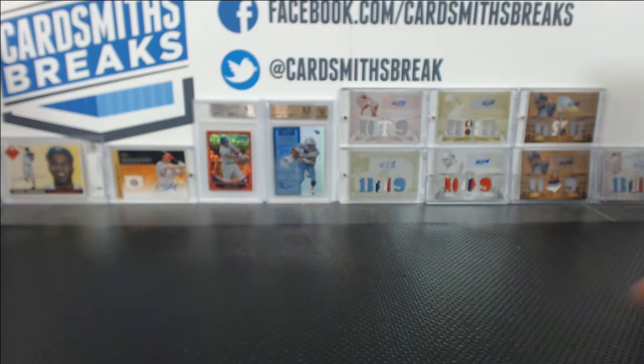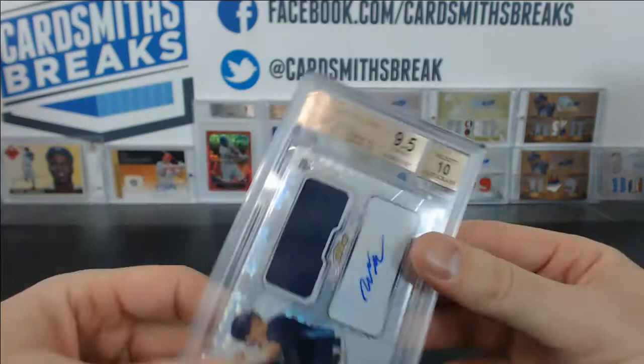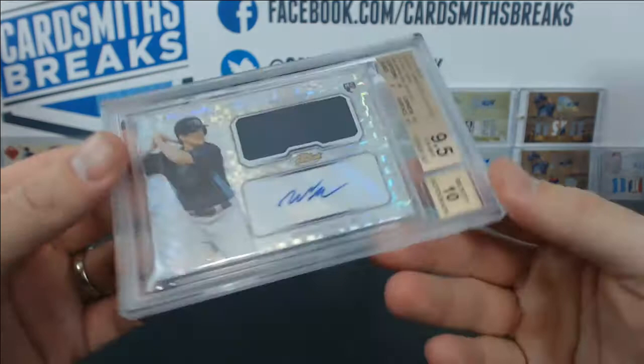Nicholas S. Patrick M. — boom, 9.5 Will Myers from Finest, jersey auto, numbered to 149 with a 10 auto. 9.5 corners, surface, 10 centering, 9 edges. Very good.